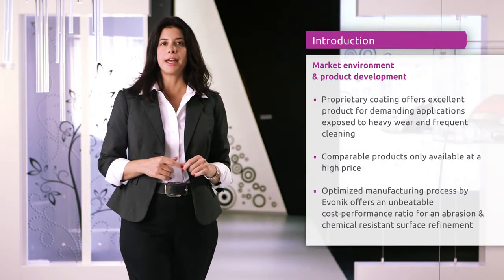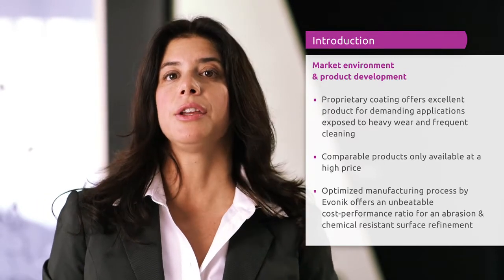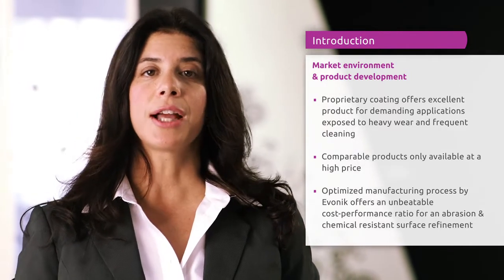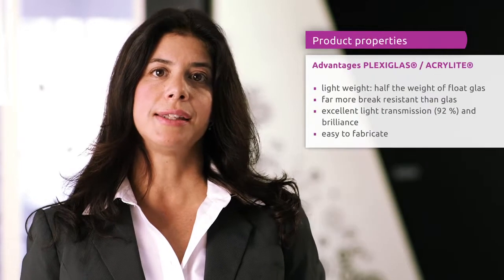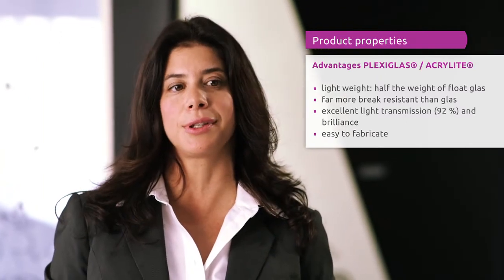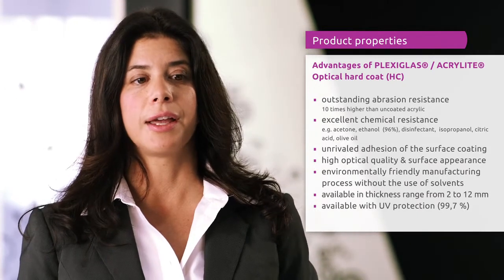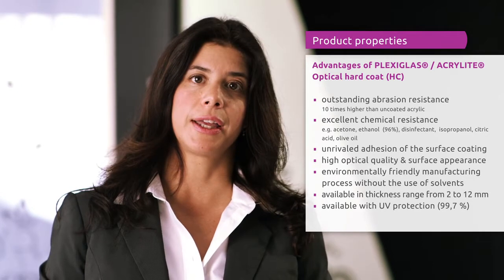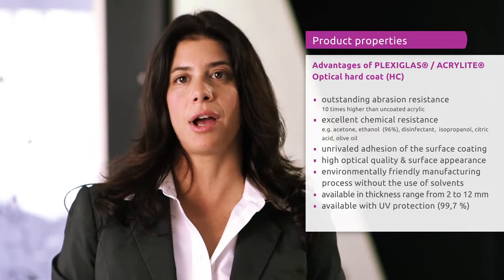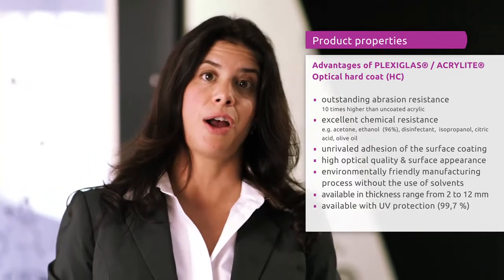It's unlike any other HC on the market today, and it's the perfect choice for applications that require tough durability. Using a unique manufacturing process without the use of solvents, Evonik has been able to produce a product at a fraction of the cost of other HC products. Standard acrylic is lightweight — half the weight of glass — with strong impact resistance and high light transmission. In addition, Optical HC has a super strong abrasion-resistant coating: it's ten times more durable than uncoated acrylic, and it also has excellent chemical resistance that allows for repeated cleaning with everyday cleaning products.